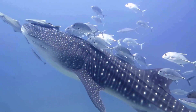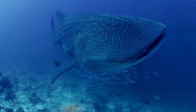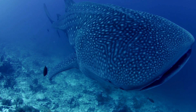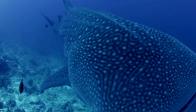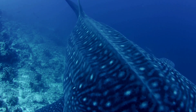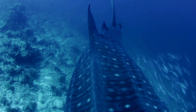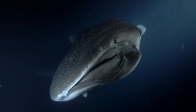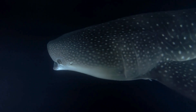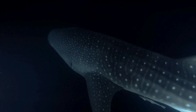Interesting facts about the whale shark, Rhincodon typus. Size: the whale shark is the largest fish in the world, with some individuals reaching lengths of over 40 feet (12 meters) or more. Despite their enormous size, whale sharks are filter feeders and pose no threat to humans. Teeth: whale sharks have small teeth, but they are not used for feeding. Instead, they rely on filter feeding to consume plankton, small fish, and other microscopic organisms.